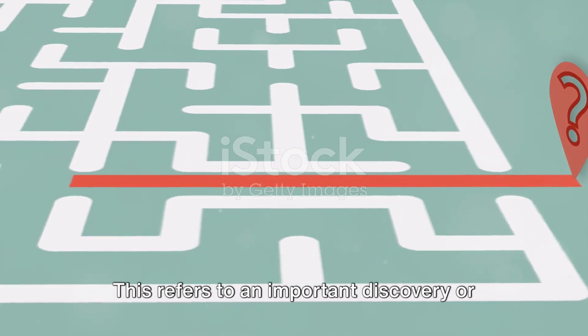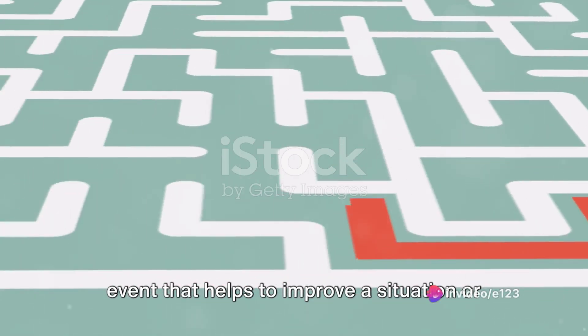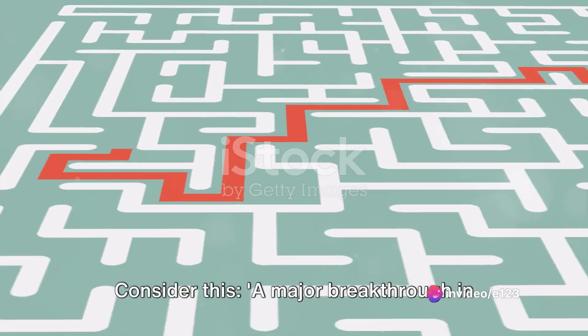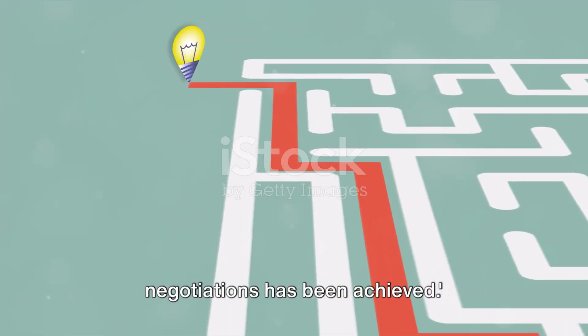Our eleventh unhyphenated noun is 'breakthrough.' This refers to an important discovery or event that helps to improve a situation or provide an answer to a problem. For example: a major breakthrough in negotiations has been achieved.